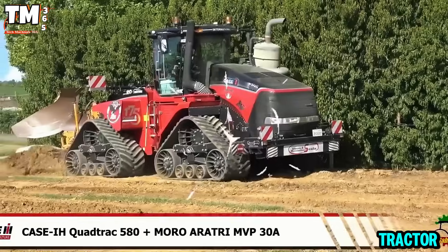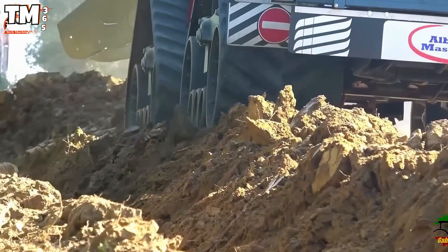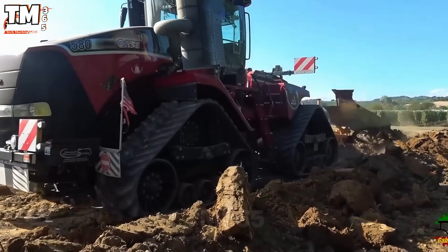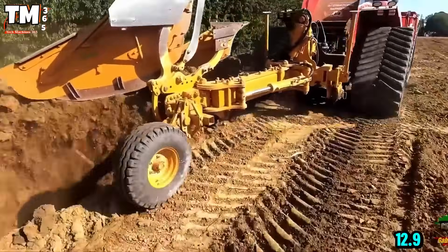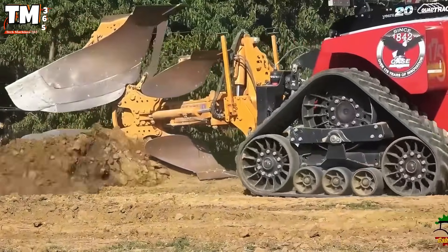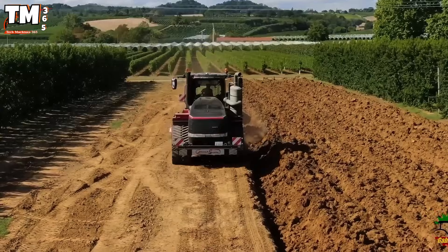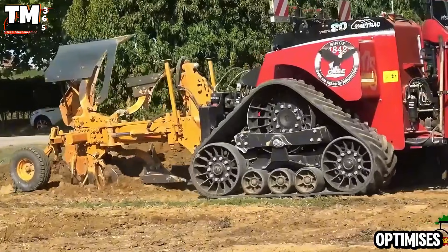In the heavy-duty tractor segment, the Case IH Quad Track 580 is considered one of the most powerful and efficient models from the Case IH brand. Specifically designed for large-scale agriculture, it is equipped with an FPT Industrial Cursor 13, 12.9-liter six-cylinder engine, producing 580 horsepower and a maximum torque of 2,607 newton-meters. The ability to operate on difficult terrains, such as soft or muddy ground, is ensured by the independent quad-track system that optimizes traction.